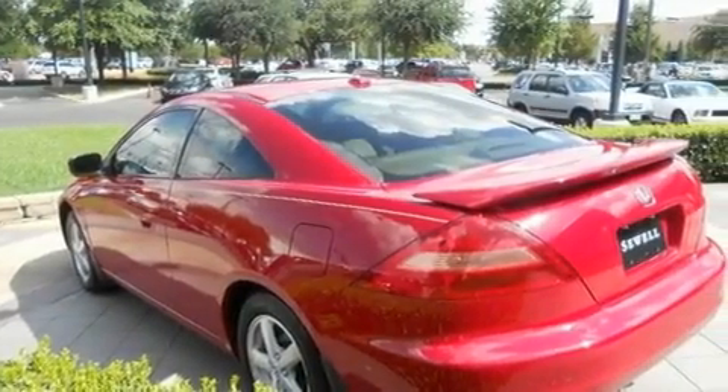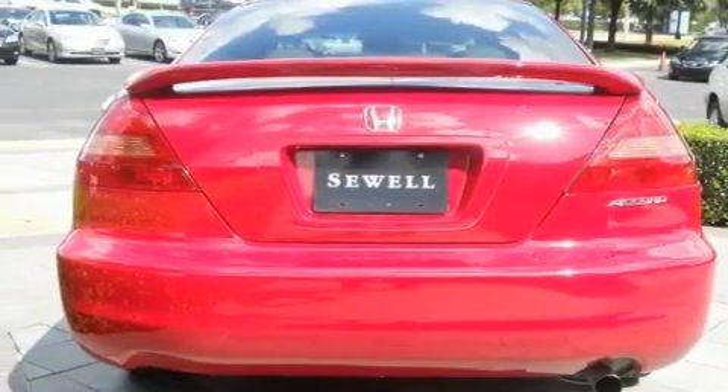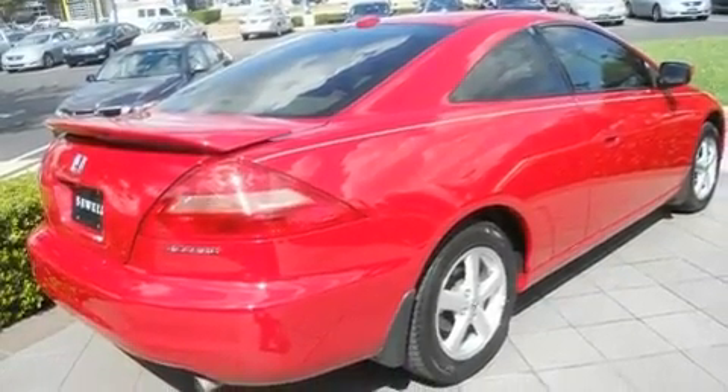heated seats, a rear window defroster, an in-dash CD changer, a leather interior, a double wishbone independent front suspension, aluminum wheels, multi-reflector halogen headlights, air conditioning with automatic climate control, and cruise control.